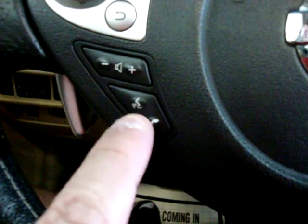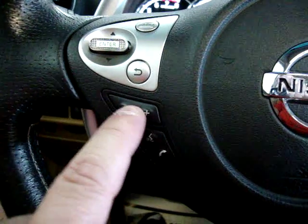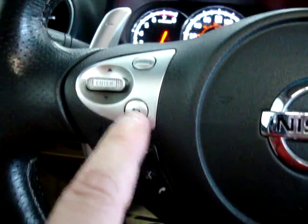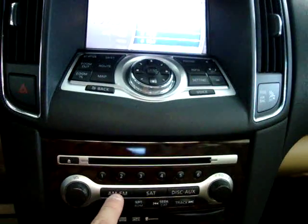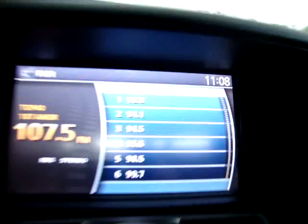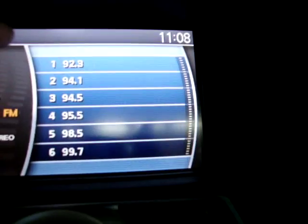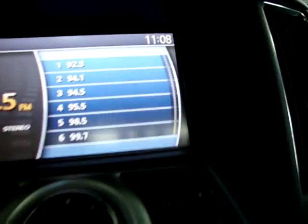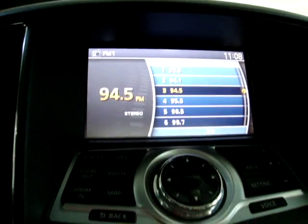These are all your stereo controls on the steering wheel. Here's your control for Bluetooth — to speak and to hang up — it's voice command. Volume control, as we just showed you. This button goes back, and this one navigates your preset stations. When you click that button up and down, you'll be moving from one preset to another. You can also touch the screen manually — it is a touch screen.